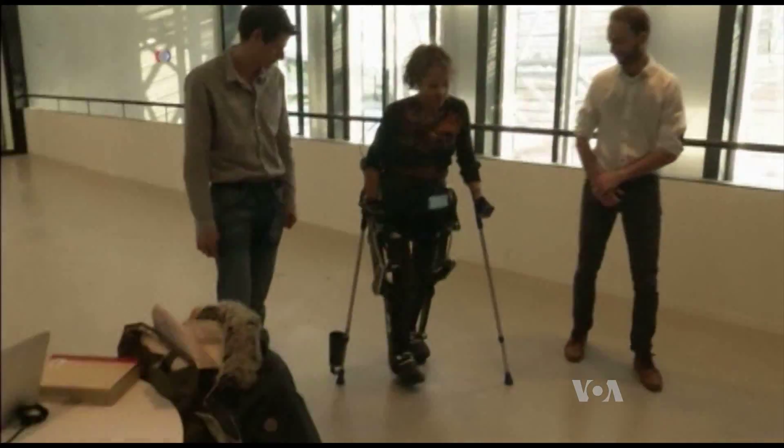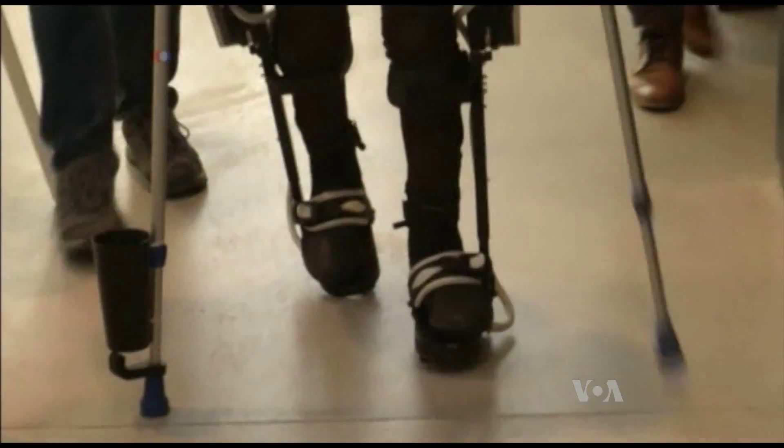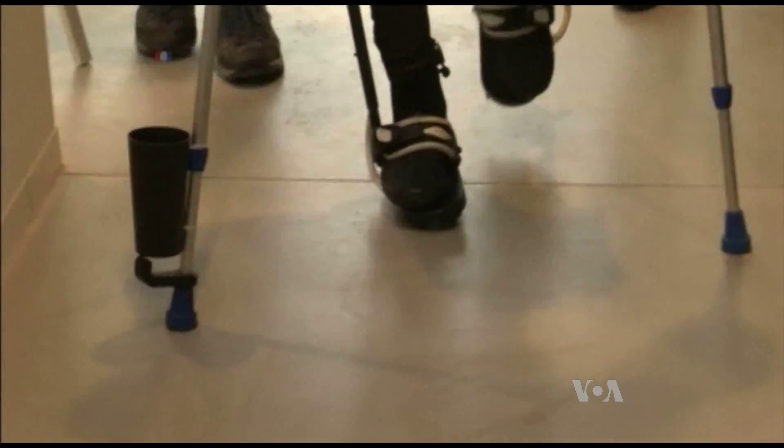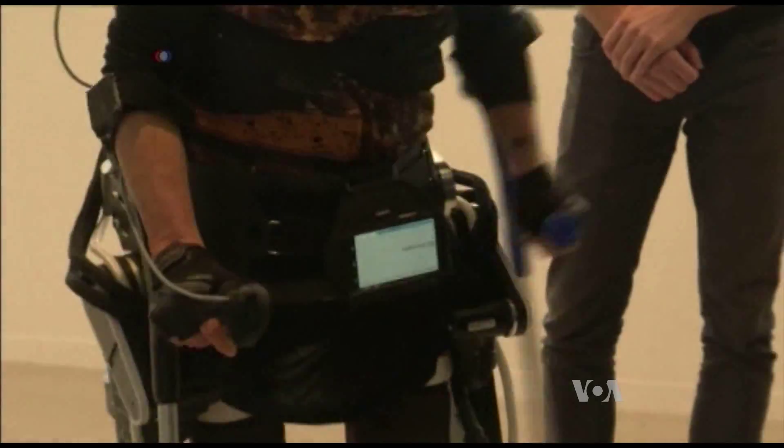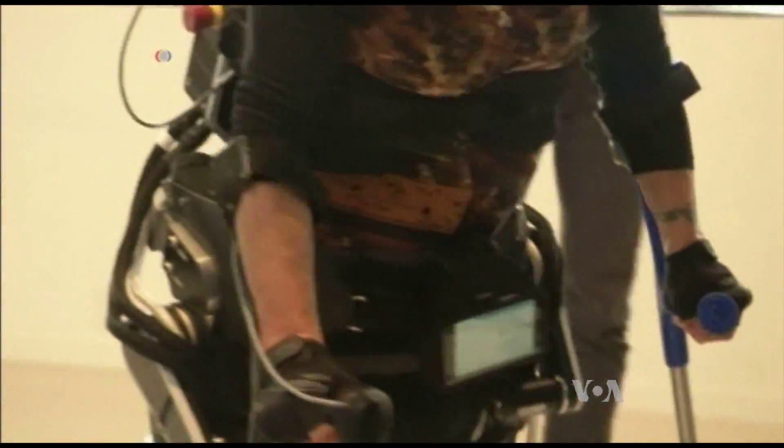Researchers are now working on improving the suit, and Pan expects it to become even more functional. I hope that in a few years, people like me will be able to choose between a wheelchair and an exoskeleton, maybe to have both, and to live their daily life with it — to go shopping with it, to climb stairs, to climb a ladder.